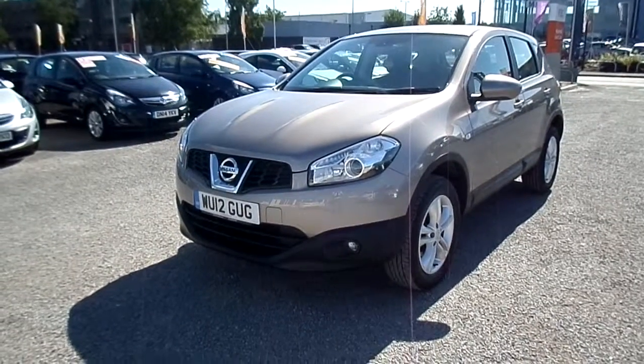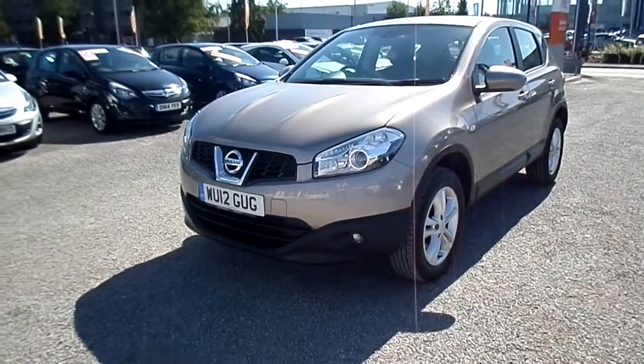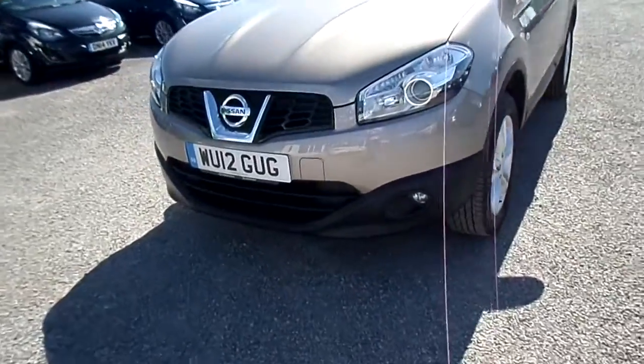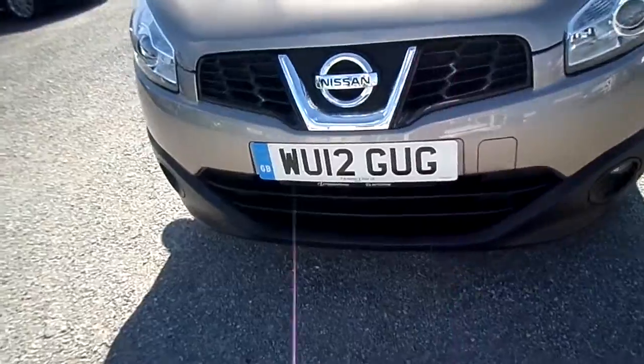Welcome to SGBarns Autostore Maidstone. Here we have a Nissan Qashqai Ascent 5 door 1.6. This car is a 12 plate, 2012.